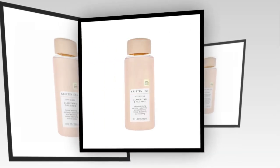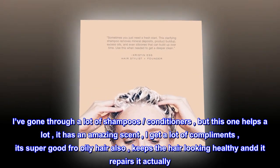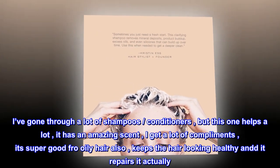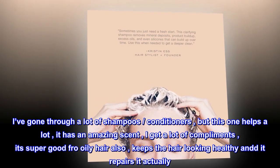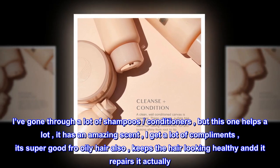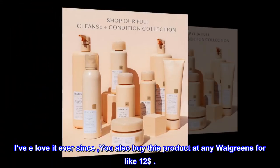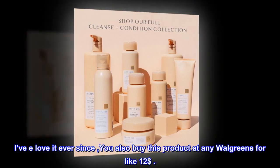Top reviews from the United States — 'The best conditioner. I've gone through a lot of shampoos and conditioners, but this one helps a lot. It has an amazing scent, I get a lot of compliments. It's super good for oily hair, also keeps the hair looking healthy and it repairs it. I love it. You can also buy this product at any Walgreens for like 12 dollars.'